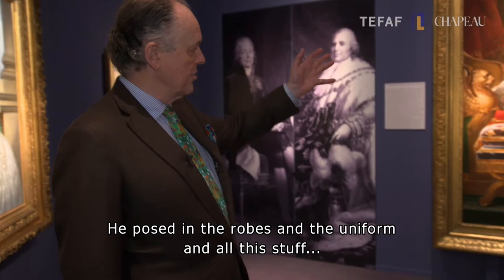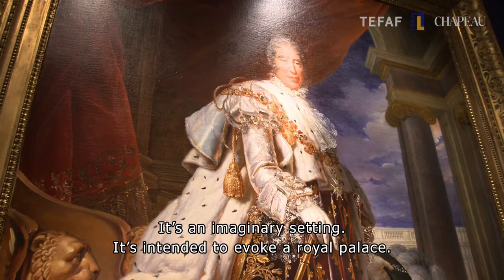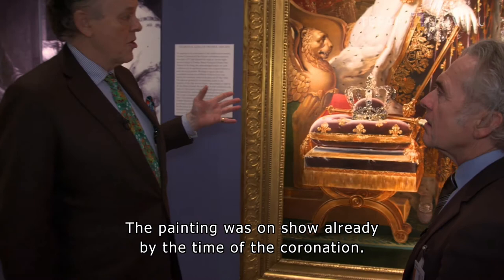He posed in the robes and the uniform and all this with this fantastic crown. It's worth looking at the crown closely. And of course it's an imaginary setting — it's intended to evoke a royal palace.